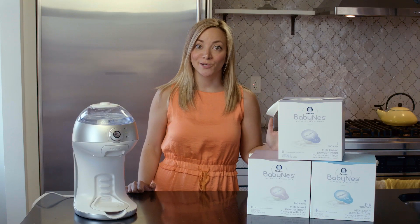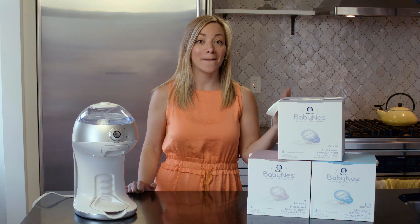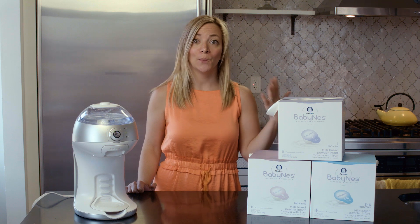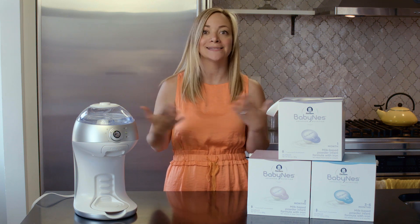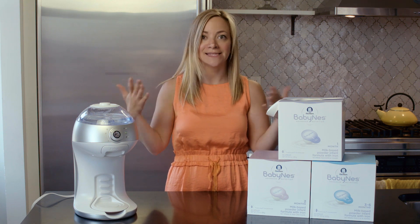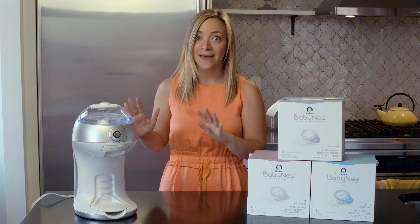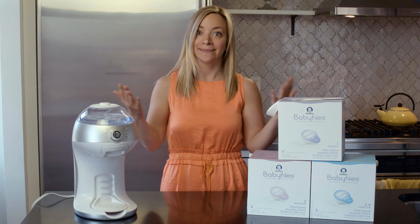Breastfeeding is the gold standard because breast milk naturally evolves. What your baby needs on day one is different from what he's going to need at 9 months, 10 months, or 36 months. Gerber, the makers of BabyNest, decided there was a flaw with traditional formula — traditional formula is the same from the day your baby is born to 6 months, 7 months and beyond. So they decided to develop a brand new formula and system that also evolves like breast milk.